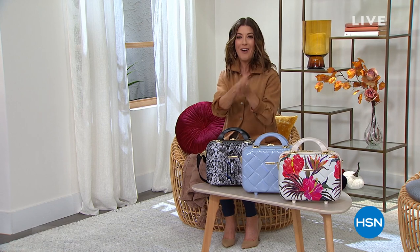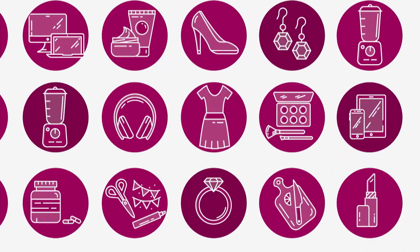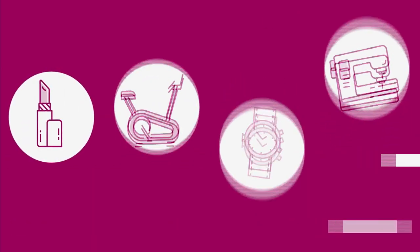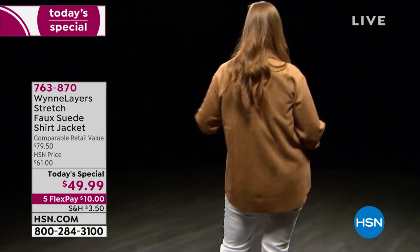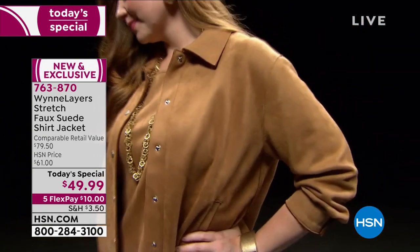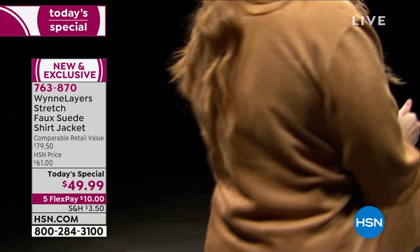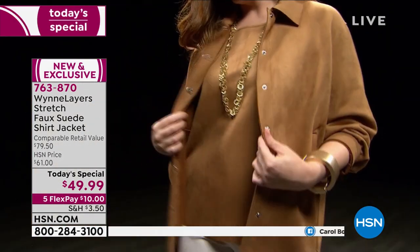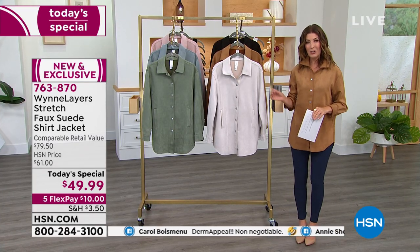We're jumping into our second hour of What a Girl Wants, and we always kick it off with a look at our today's special. It's a shirt, it's a jacket — it's from Marla Wynn. I absolutely love this item for you. I think this is one of the best buys for your fall wardrobe. You're going to get so many looks. You're going to love how it feels — it's silky, soft, stretchy, and stylish. It's incredibly chic, done in a faux suede with incredible stretch. Love the colors, love our one-day-only price. It is our best value of the day, less than $50 to get in on a Marla Wynn classic.